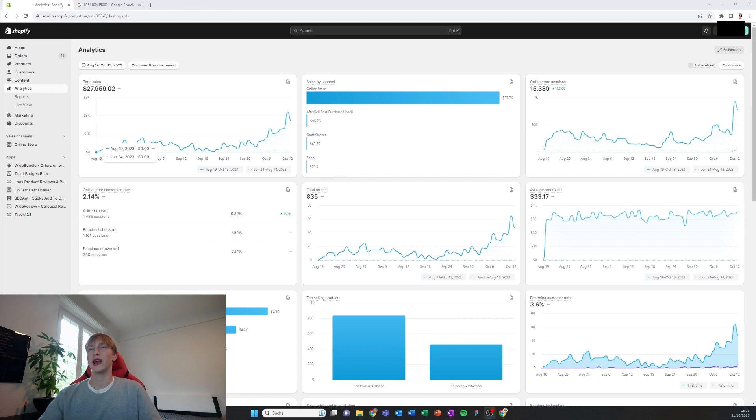As you can see I've been able to make $28,000 plus in just under three months. I have a conversion rate of around 5.5% — if you calculate the online store sessions with the orders you get around 5.5%. I've been able to scale up to $1K days, even $2K plus days.